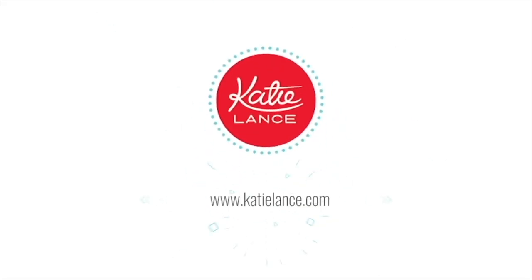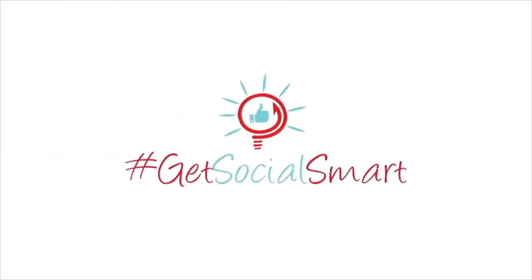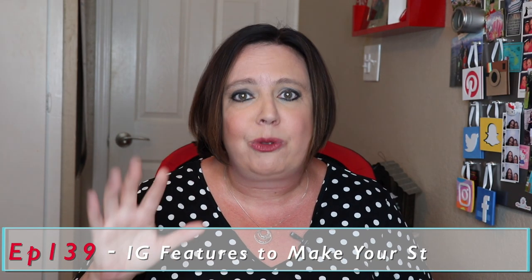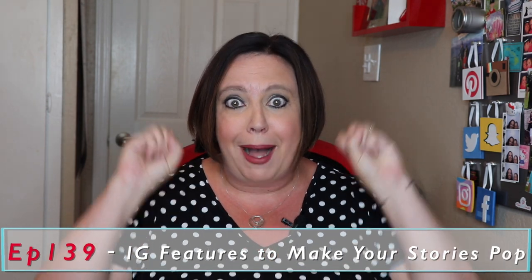In this video, I'm going to share with you five of my favorite free Instagram tools that are going to make your stories pop. Hey everybody, Katie Lance here, founder and CEO of Katie Lance Consulting, the Get Social Smart Academy, and author of the book Get Social Smart. And it's episode 139 of the Get Social Smart Show. Today I'm going to share with you five of my favorite resources for making your Instagram stories pop.